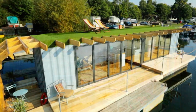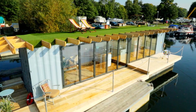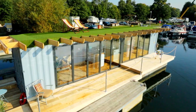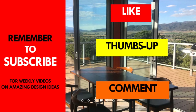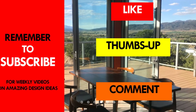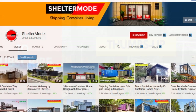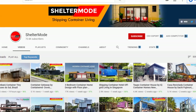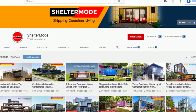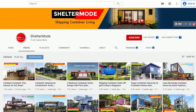Which part of this container boathouse appeals to you the most? Kindly give us your opinion by posting in the comments section below. If you like this video, give it a thumbs up and feel free to share it. You are encouraged to subscribe to these and more of our weekly videos on shipping container living. Thank you for watching. See you in the next video.